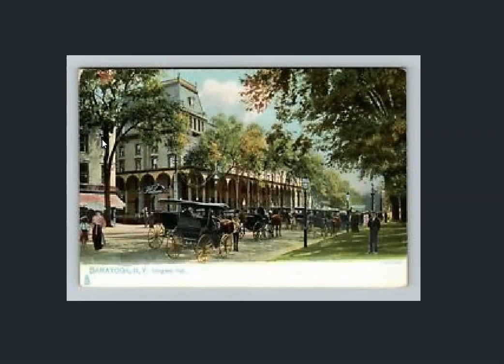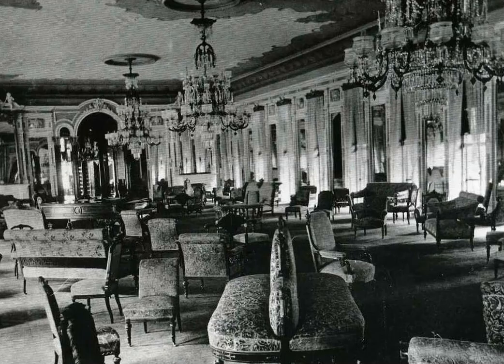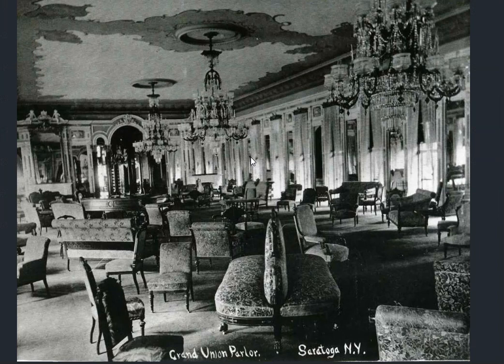A look at the interior — very ornate. Tried to bring you as many as I could find. Grand Union parlor here — can you see the attention to detail? Some cherub action at the back there.